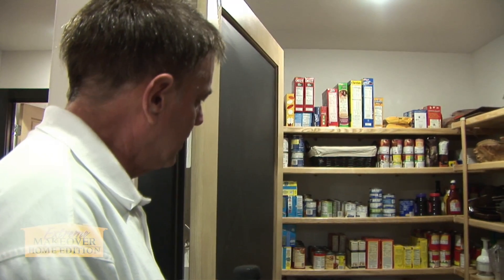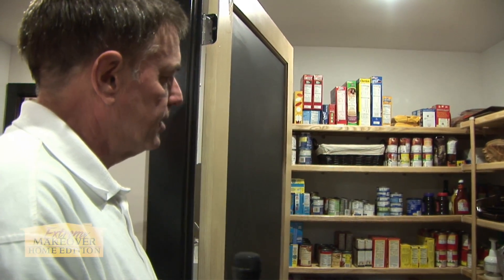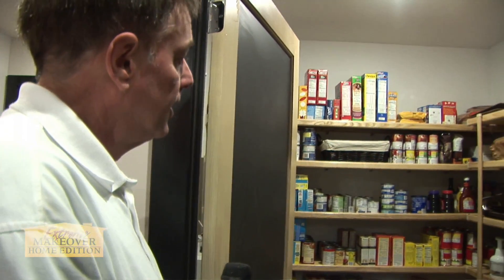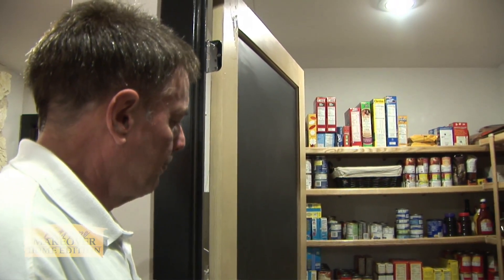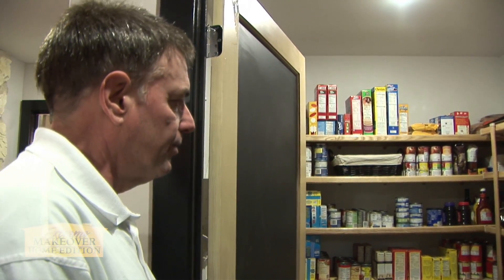Here we're looking at the pantry, which is off the entry as you come off the back side of the kitchen. It's really nice and large — plenty of room to store a lot of food, pots and pans. Jennifer's going to have a lot of space to prepare and cook meals and take care of her family.